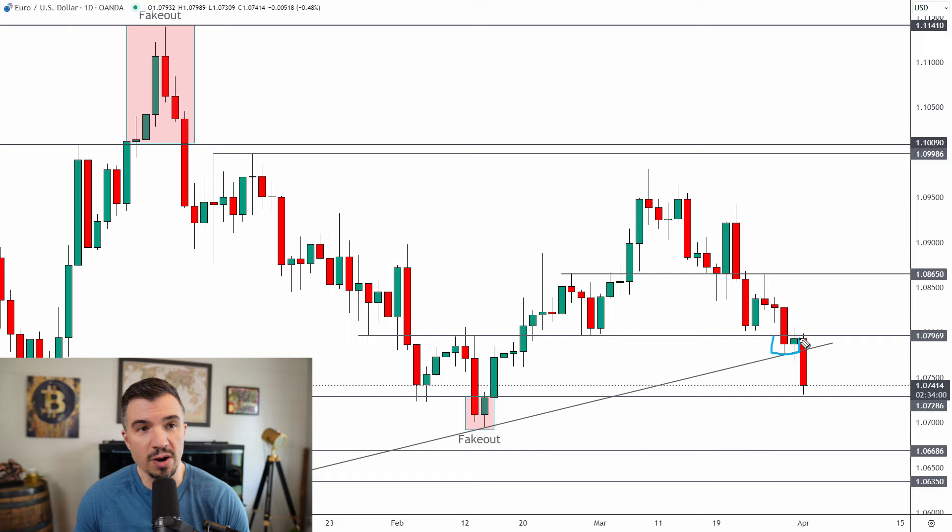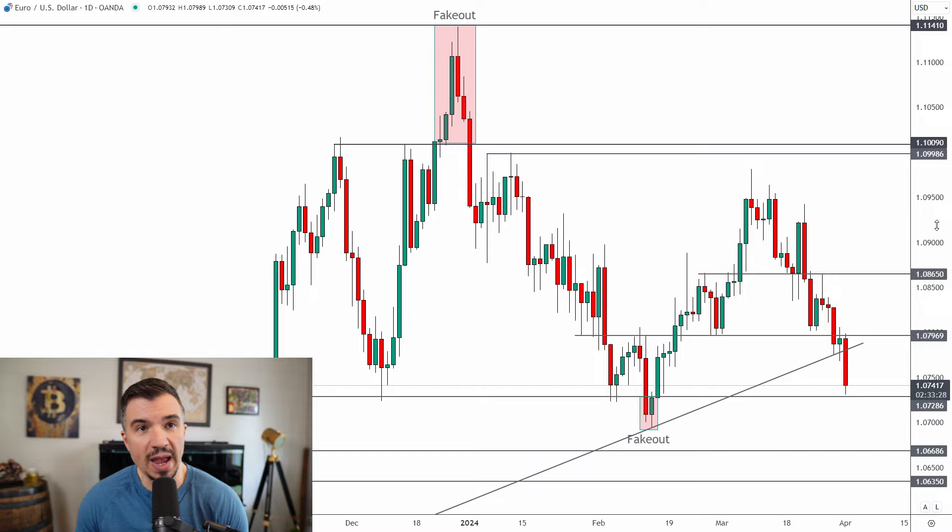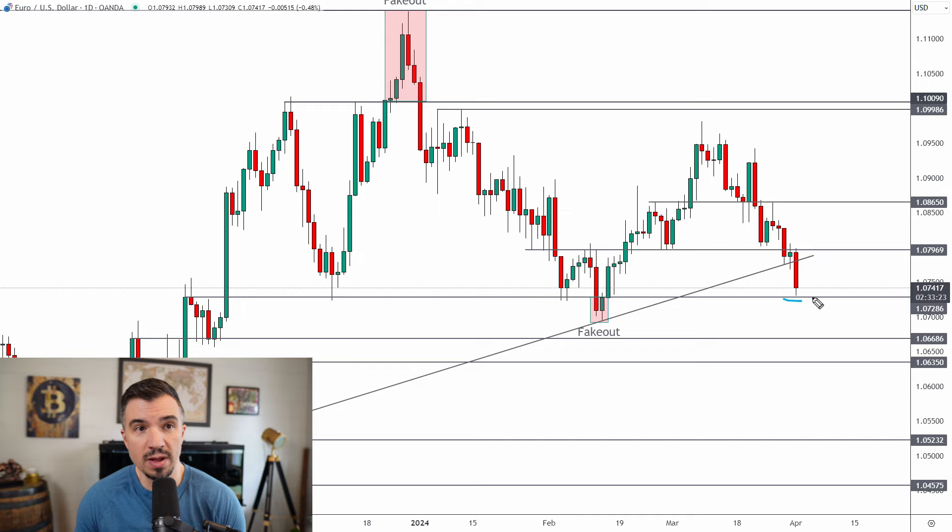That close below 1.08 put the euro below a key pivot. Unless the market recovered above that level — which it did not — I was looking for a move lower toward 1.073. And that's exactly what we have today, with the low coming in at 1.0731. The market is now coming into some support here, so keep that in mind early this week as there's a chance we get a little bounce from this area.